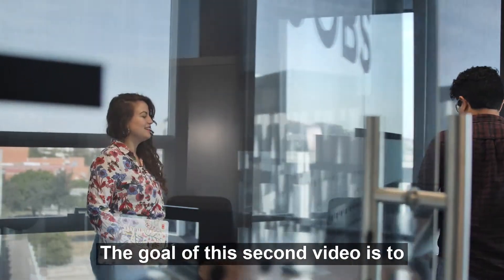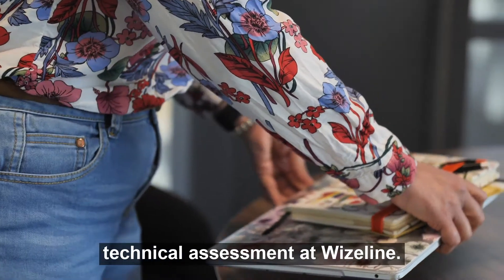The goal of this video is to show a shorter version of the current technical assessment at Wiseline.